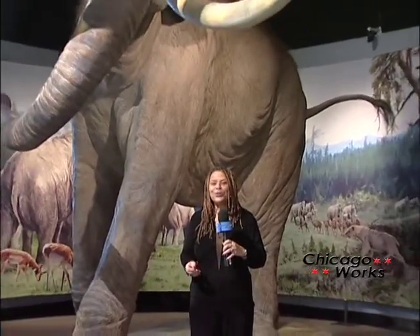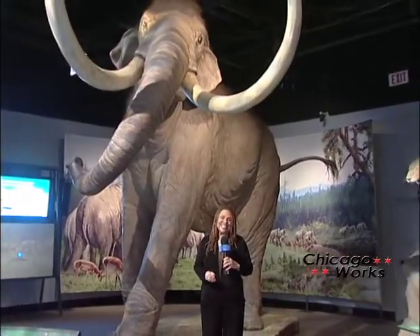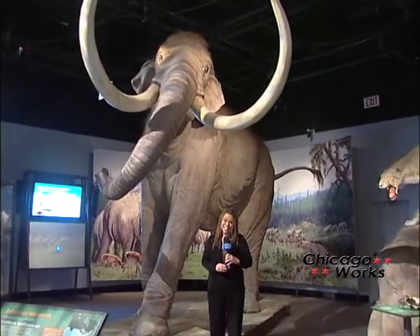If you have children or nieces and nephews like I do, you've probably seen the movie Ice Age about a hundred times. Well, the Field Museum has an excellent exhibition that allows you to get up close and personal with these distant cousins of our modern-day elephant.